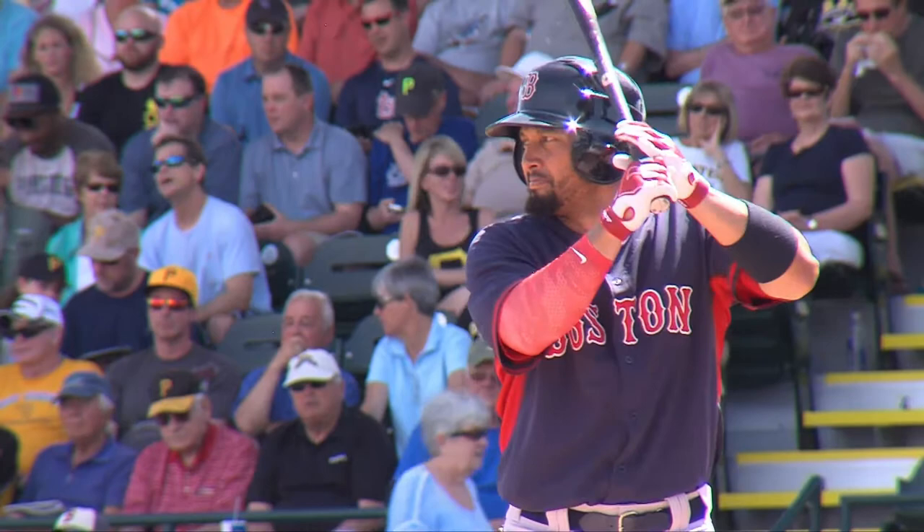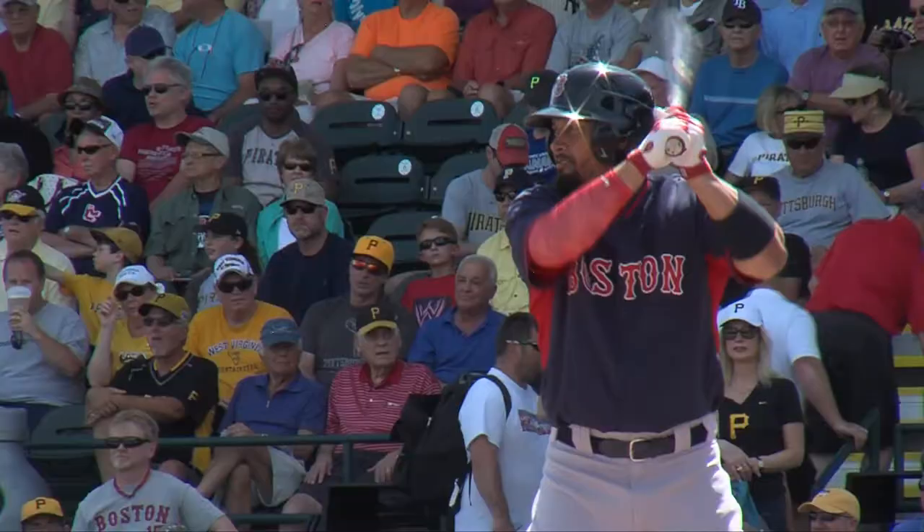All-star catcher Jonathan Lucroy and Boston's Shane Victorino are two players who have made the switch to yellow birch. Everybody has their own opinion on what a bat should feel like. But for me it's about controlling the barrel, having a good feel — that's the thing I go to work with. That's my bread and butter.